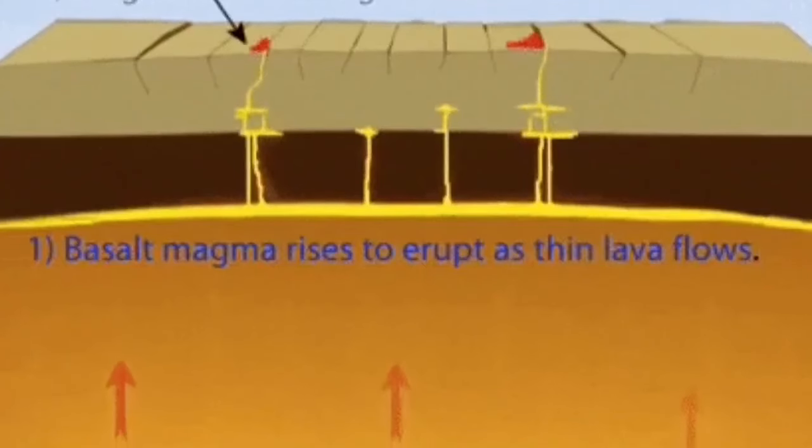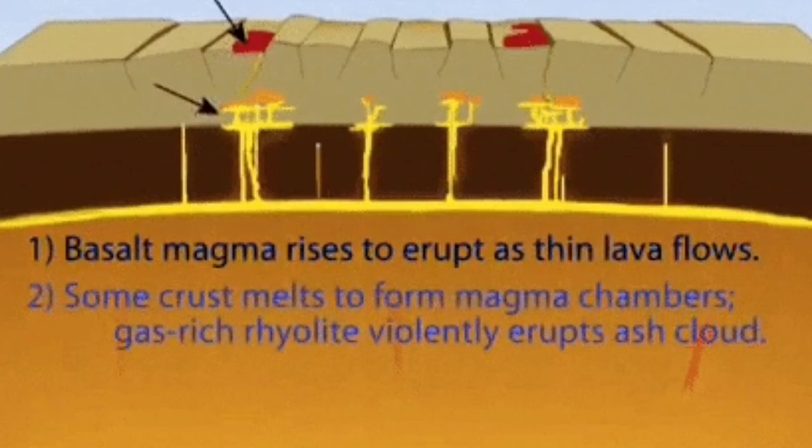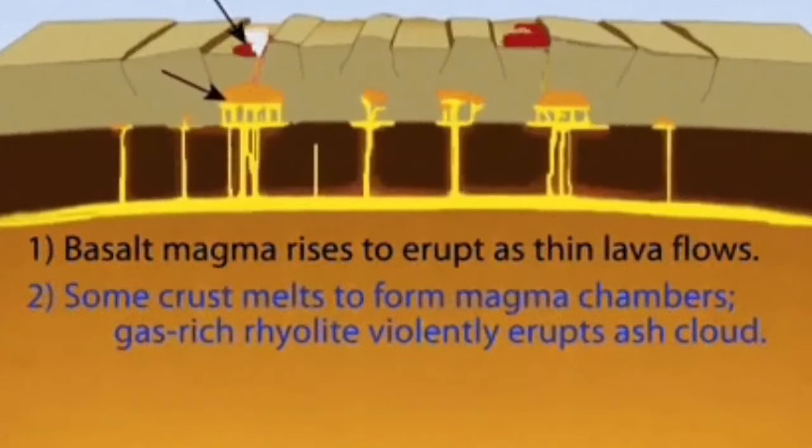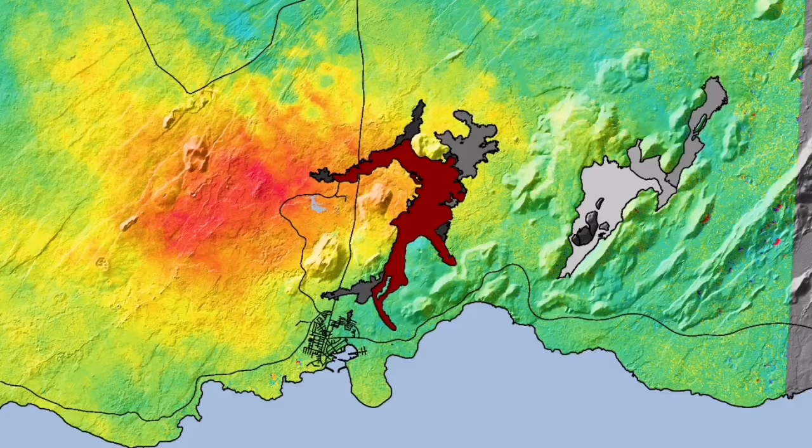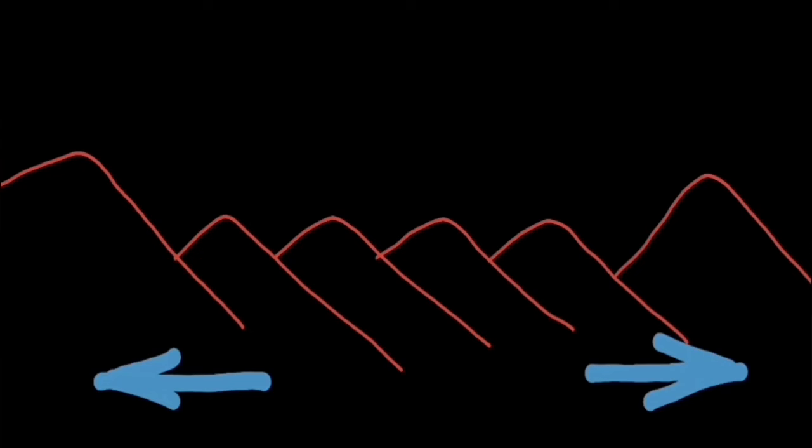We have had eruptions now for the last four, five, six months. This is how it happens: it stretches the ground due to the uplift. We can map this using GPS data, as you can see here. The red line shows where the extension has happened and the uplift.